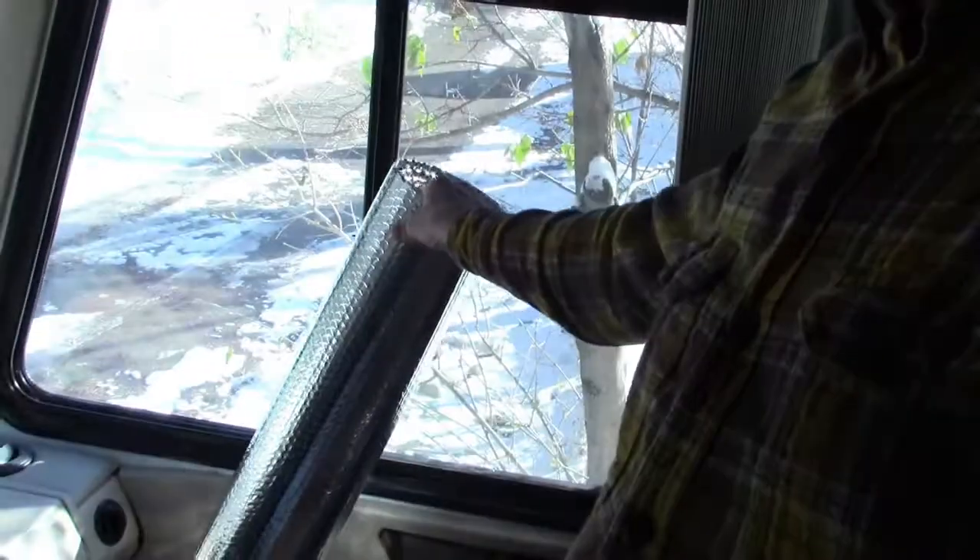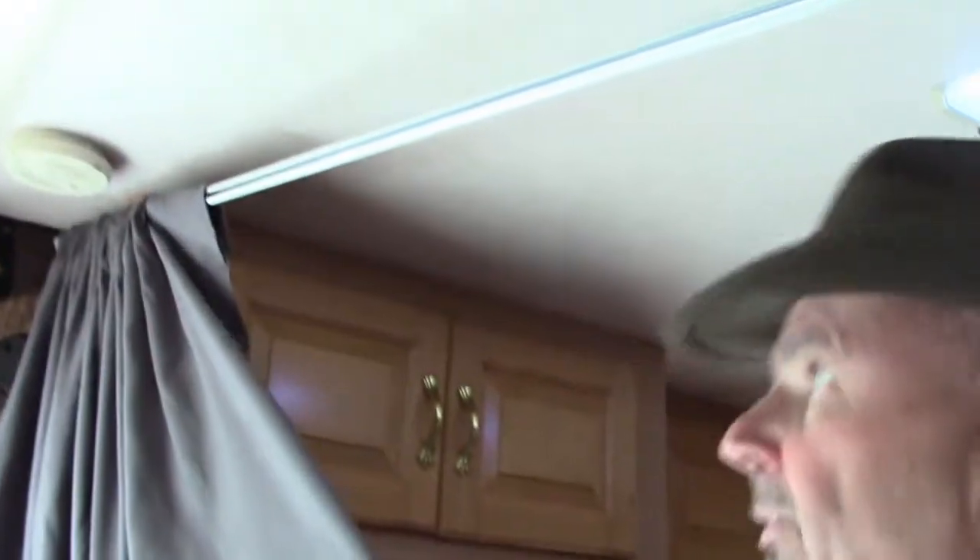Here we are inside the coach, around the cockpit area — you can see the driver's station there. We've got a curtain that helps hold up the bubble insulation. Here's where we've got a roll of it prepped to close off this side once the sun goes down. And then we've got this curtain on a temporary curtain rod which we use to block off the whole cockpit and help isolate the coach from the colder area up here.